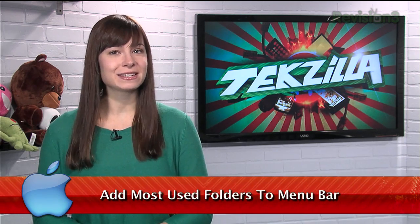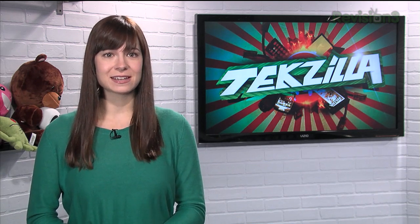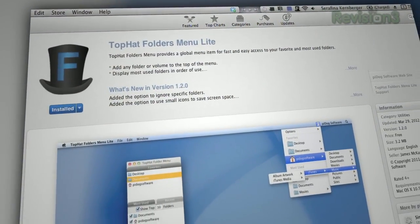The Finder in OS X allows you to designate certain folders as your favorites, and provide shortcuts to them in the sidebar. But what if the folders you need easy access to change on a regular basis, and you don't want to deal with setting new ones all the time? Just check out Top Hat Folders Menu Lite, available in the App Store.